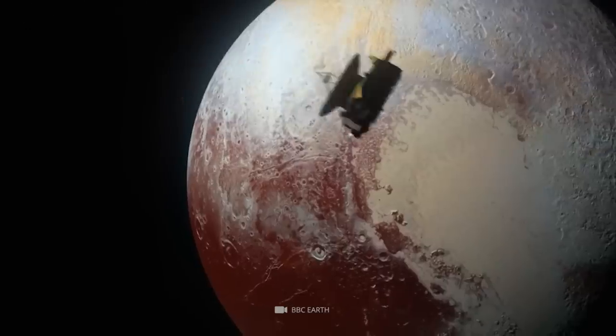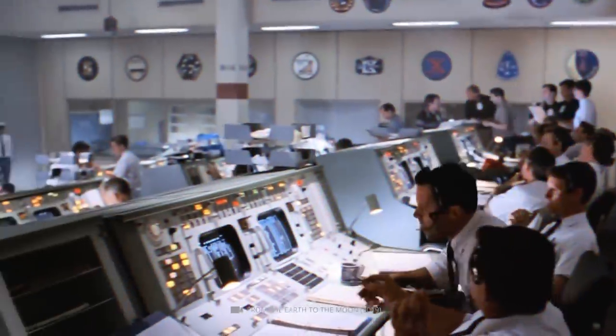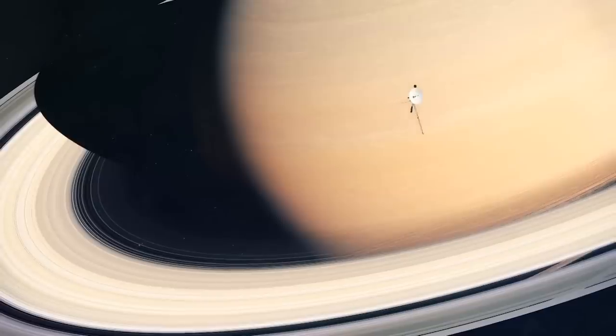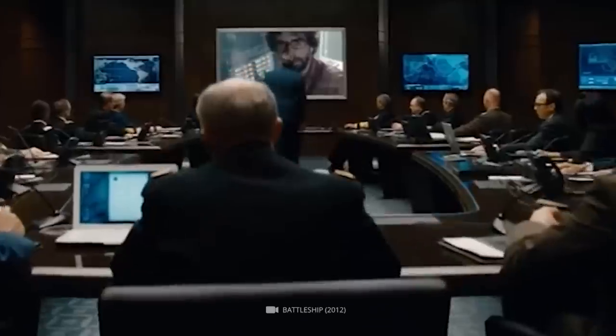The Voyager 2 spacecraft has been going around the edges of the solar system, taking photos. On August 26, 1981, it made a close flyby of Saturn and returned some new images that scientists were eager to see, because they had never seen Saturn's rings until now, at least not in this detail or clarity.